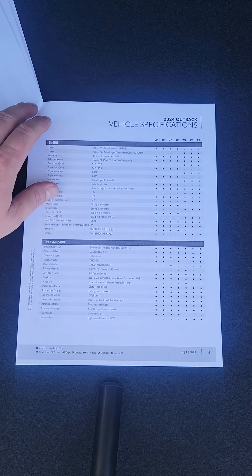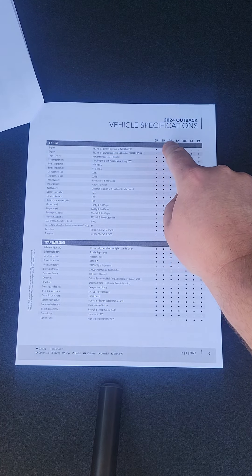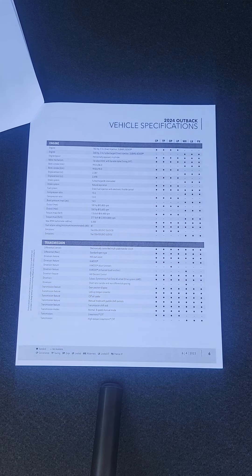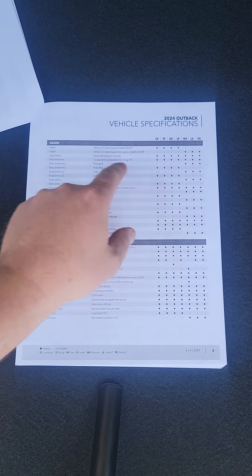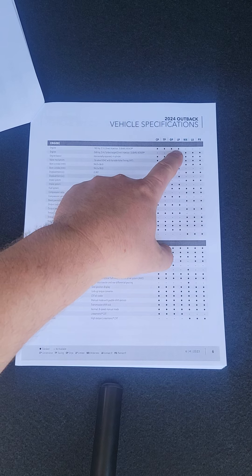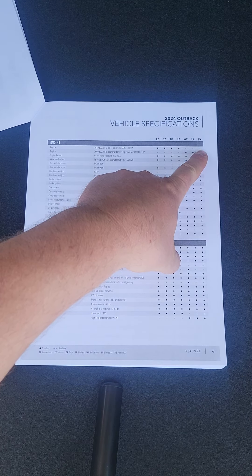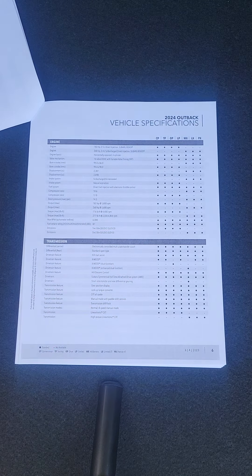Now we get into the vehicle specifications. It goes: Convenience, Touring, Onyx, Limited, Wilderness, Limited XT, Premier XT. If it's got a dot next to it, that means it's equipped with that feature. Under engine: 182 horsepower 2.5 — the Convenience, Touring, Onyx, and Limited have it — but the Wilderness, Limited XT, and Premier XT are turbocharged, which is why those show dashes. That continues all the way down the page.